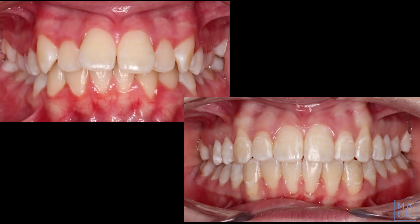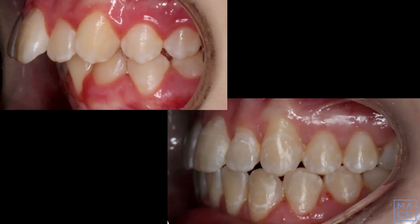This teenage patient was treated in our office to broaden the arches. Notice the dark areas in the corners of the mouth in the initial photographs. She also had a severe overjet where upper teeth stick out past the lower teeth.